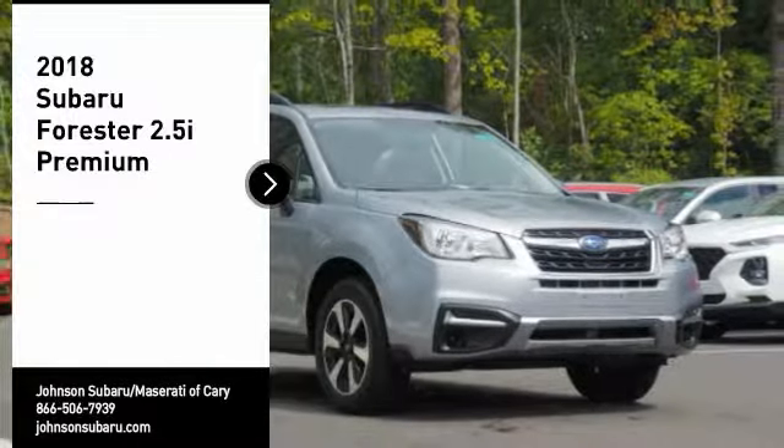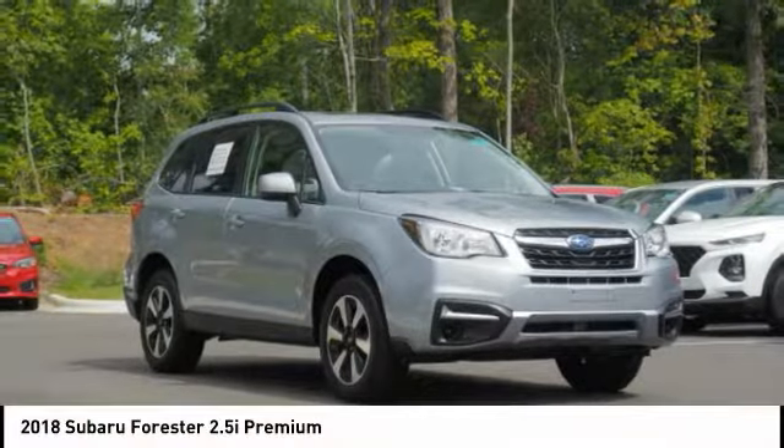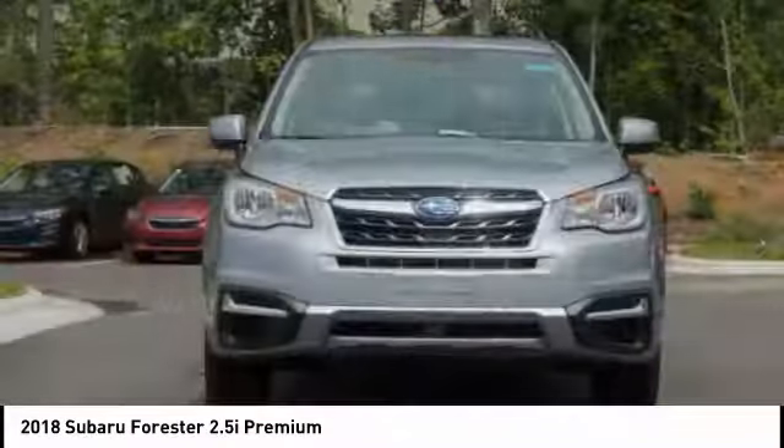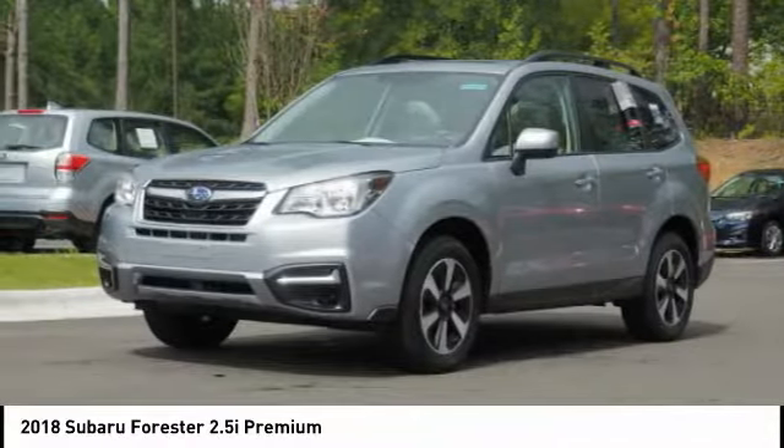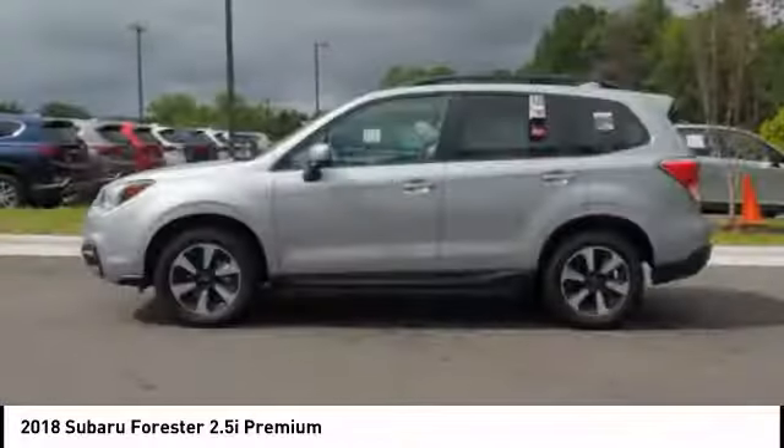Come test drive the 2018 Forester. The Subaru Forester is a sensible, practical and affordable vehicle. It has an impressive, comfortable ride and handles well. Here are some of this vehicle's great options.